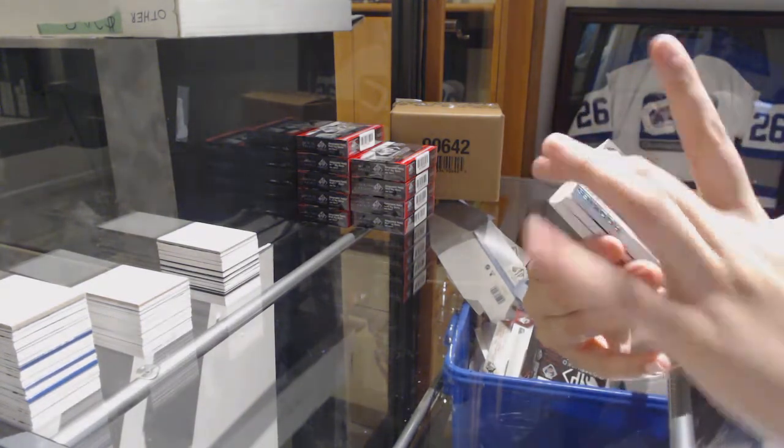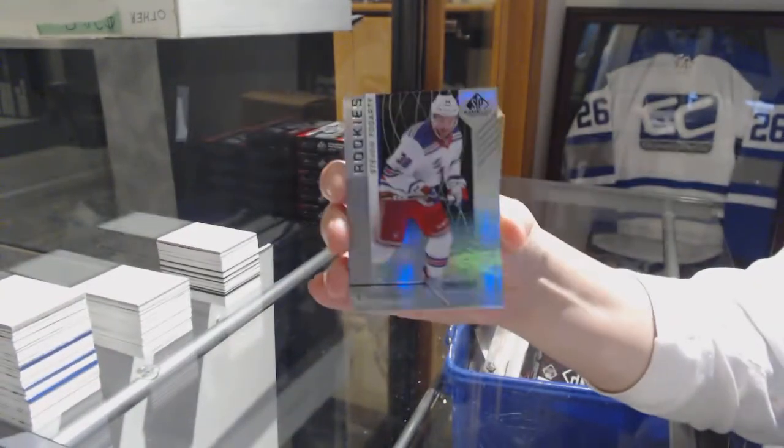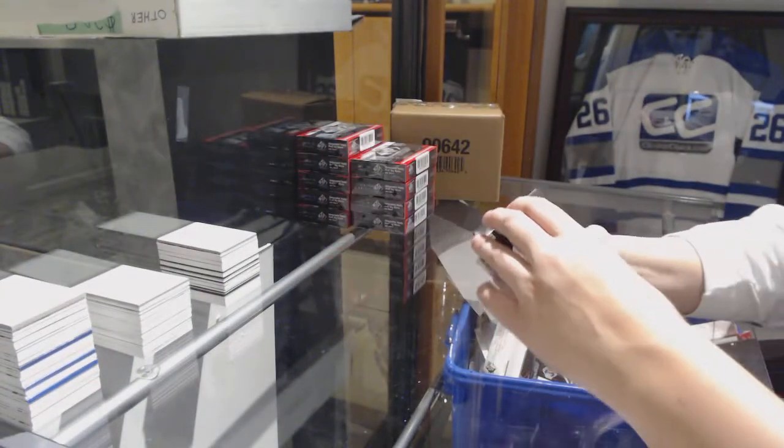We've got a rainbow number to 292 for Justin Hall for the Toronto Maple Leafs, and a rainbow number to 293 for the Rangers, Stephen Fogarty.